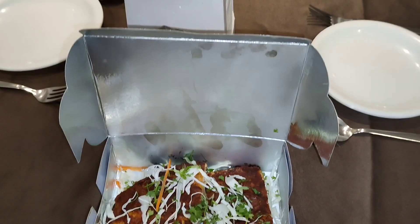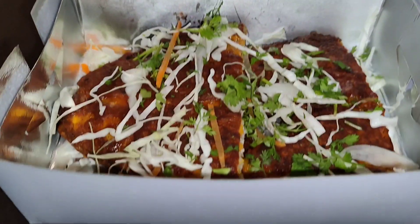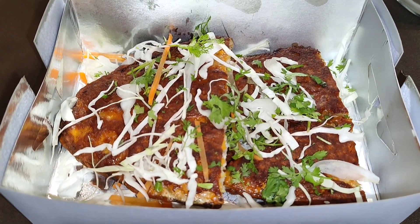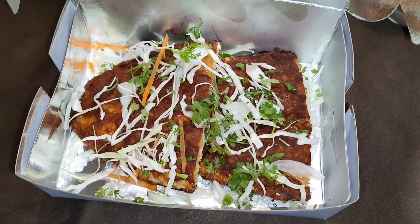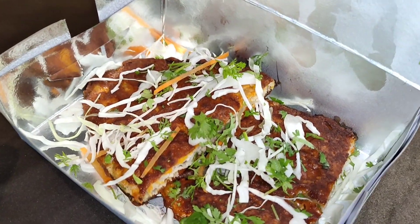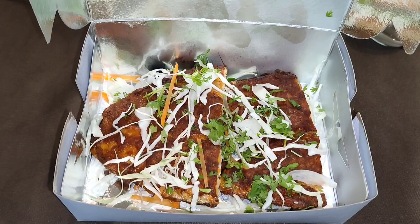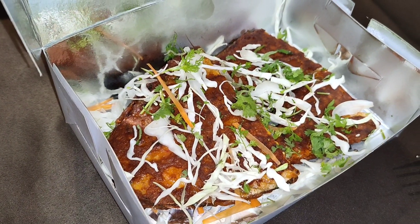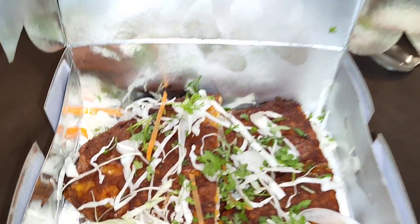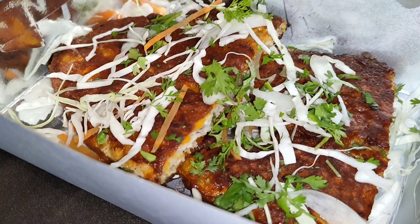This one here on the table is surmai tawa fry — king fish tawa fry. I didn't order it, but they already had it ready for a parcel, so I thought I'd take a video to show all of you how yummy it looks. The smell coming from it is amazing and you can tell it's really tasty. It's the tawa fry and its cost is rupees 368 including GST. It's a whole surmai — they've cut it in half and placed one piece on top of the other, so it looks smaller than it is, but it's actually quite big and thick. It's really value for money.